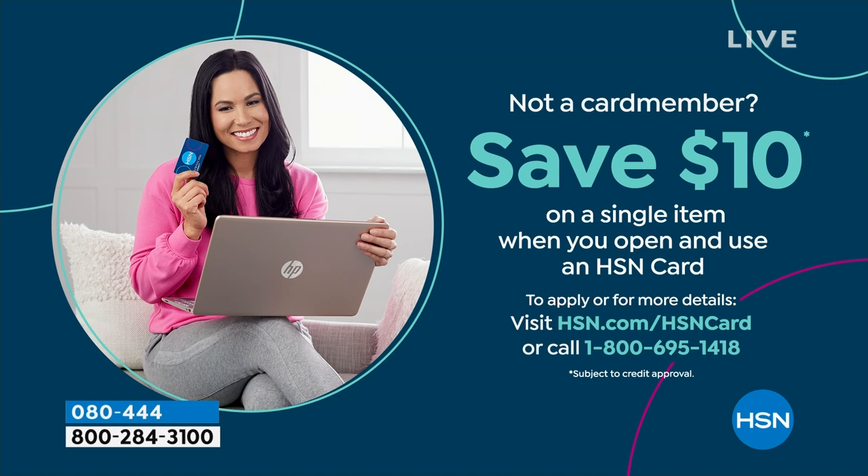If you're loving Birkenstock and glad to get them at HSN — shopping at HSN makes it really easy and affordable. You can even save $10 on a single item when you open and use a brand new HSN card. Visit hsn.com/HSNcard for all the details.